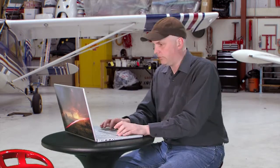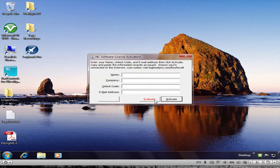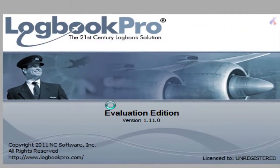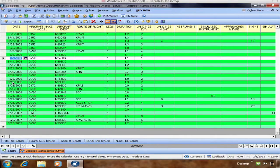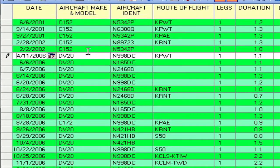First of all, nobody needs an electronic logbook. In fact, it's probably better that you don't depend on one at all. An electronic logbook is not faster, it's not easier, and it's inherently less accurate. What I mean by that is garbage in, garbage out. In software, it's very easy to delete a word or transpose a number or a hundred other things at the touch of a button.